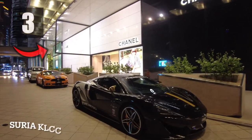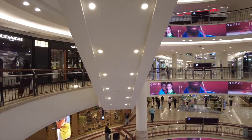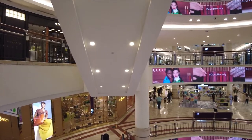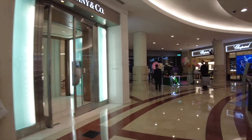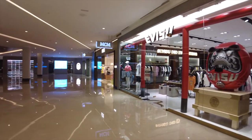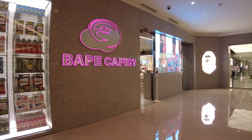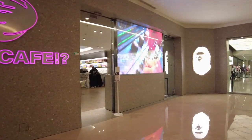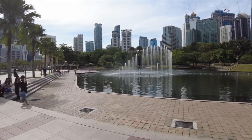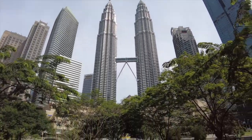Number three: Suria KLCC, located in the heart of Kuala Lumpur. Suria KLCC is the most iconic premier shopping destination in Malaysia. Whether you're looking for luxury designer goods, high street labels, or even a one-of-a-kind vape store cafe, KLCC is the mall for you. If you get tired of shopping, take a walk outside through KLCC Park.